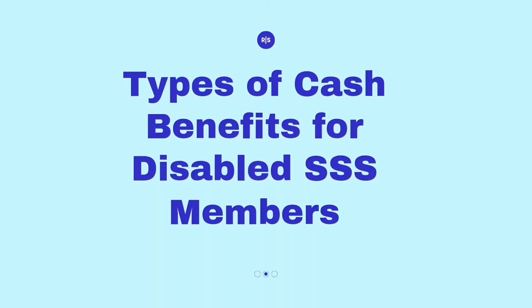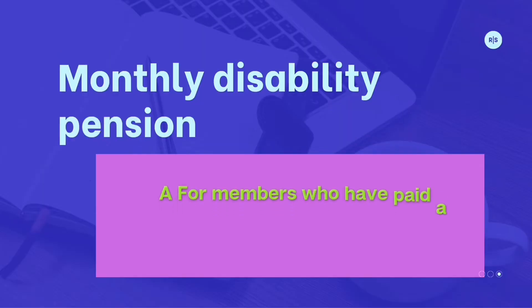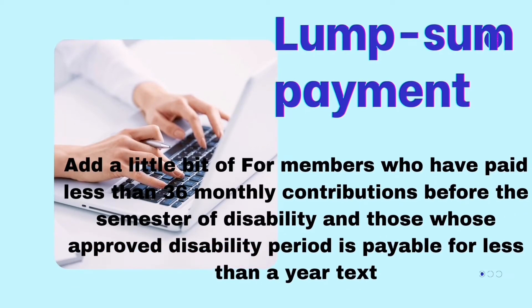There are two types of cash benefits for disabled SSS members: a monthly disability pension for members who have paid a minimum of 36 monthly SSS contributions before the semester of disability, and a lump sum payment for members who have paid less than 36 monthly contributions before the semester of disability, or those whose approved disability period is payable for less than a year.